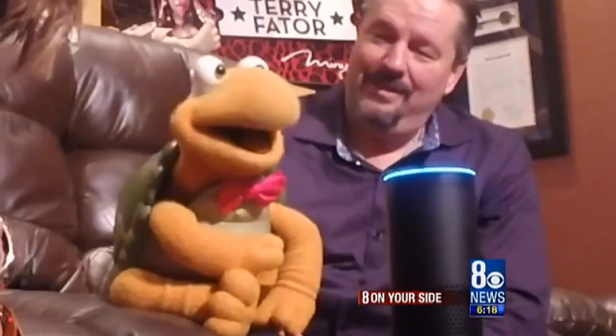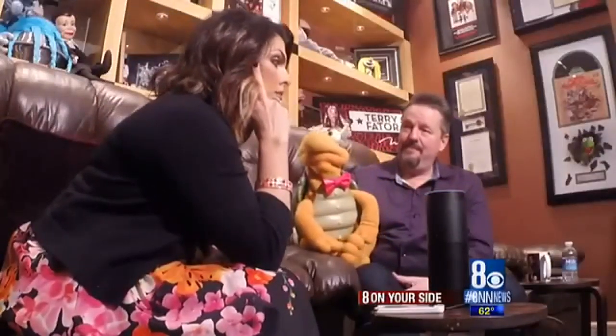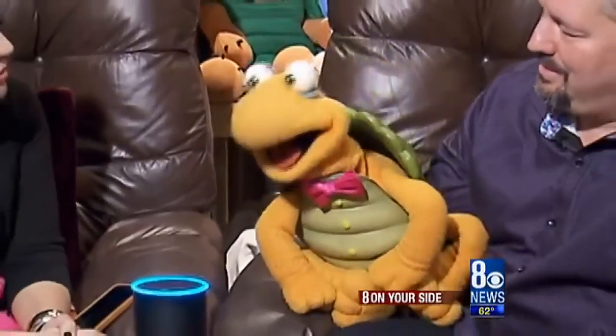Alexa only responds to specific commands, but can you order stuff from Amazon using Alexa? Alexa, can I order a Garth Brooks tribute album? I added Garth Brooks tribute album to your shopping list. Why Garth Brooks? Winston is a huge fan. Alexa didn't like being upstaged — Alexa, shut up.